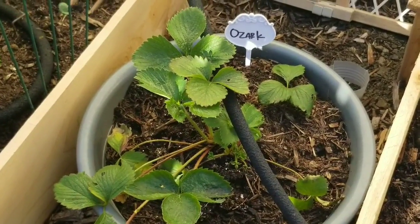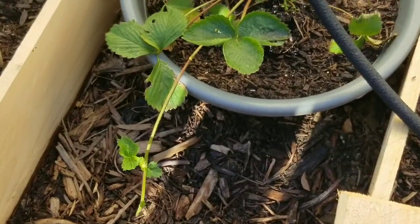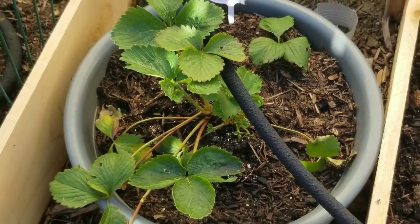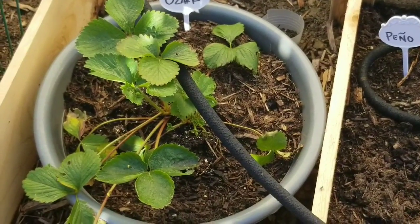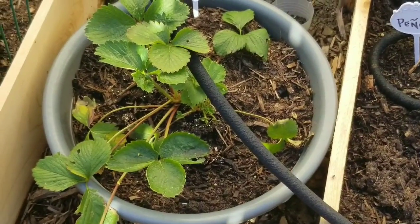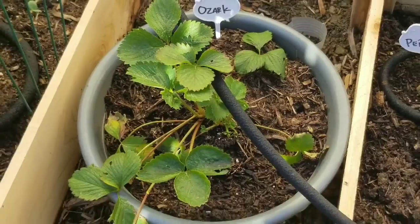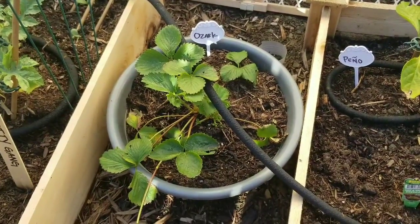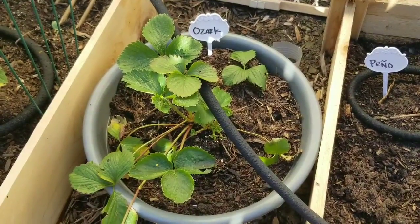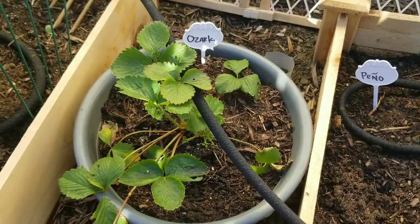The Ozark strawberry is doing very well — new plant life grew after I transplanted and moved it into its own pot. I've got a couple of runners shooting out — one right here and a small one running out there too. It's looking strong, very healthy. Hopefully with the bees visiting I can get some of my other plants fertilized. A lot of the flowers are dying off but I'm not too worried about it.